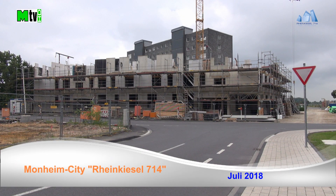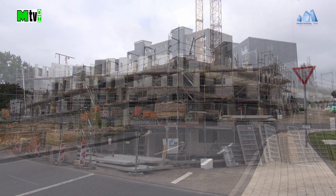Monheim am Rhein. Bauprojekt Rheinkiesel 714, Juli 2018.